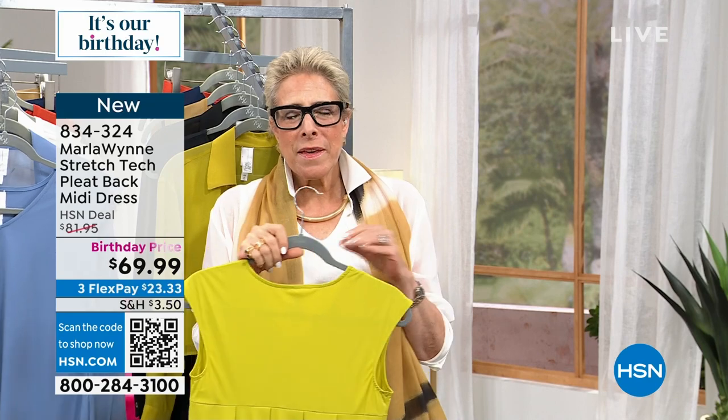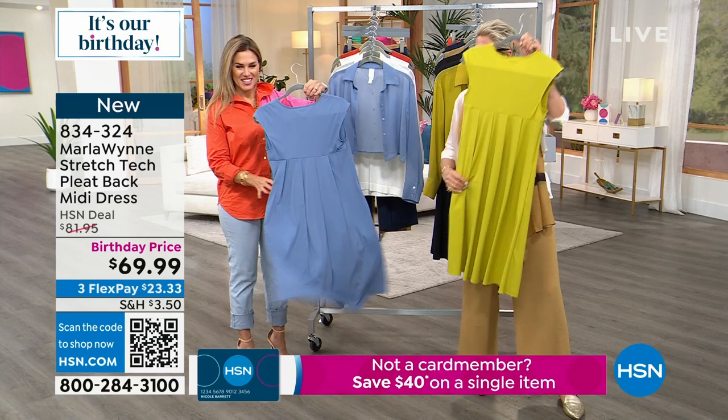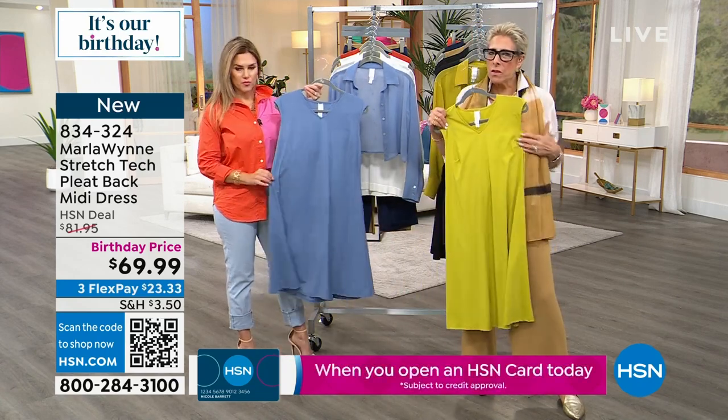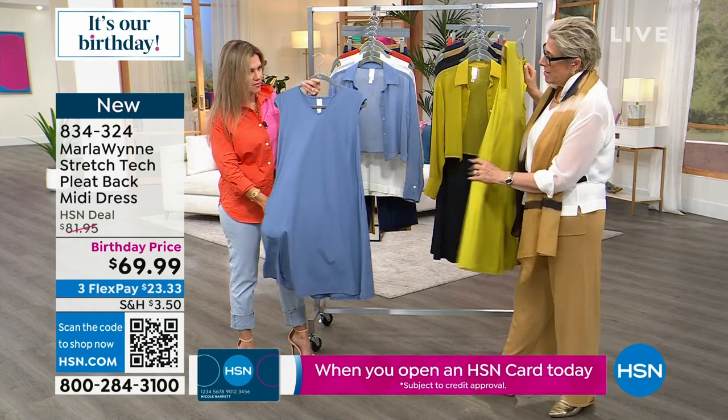What do we do with stretch tech? Let's not reinvent the wheel. Let us take the back of that shirt and turn it into the back of this so that you have the little darts. You have it fitted across the bust but you've got nice room in the back.